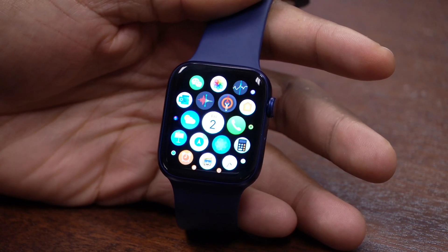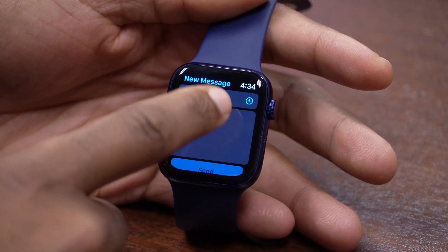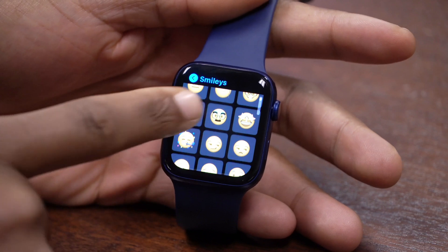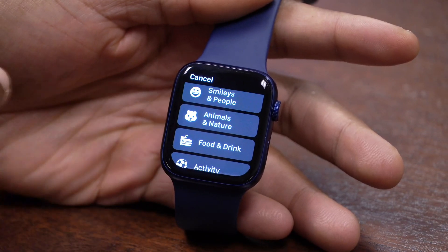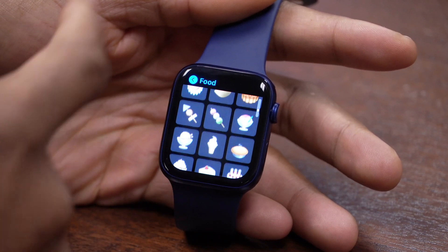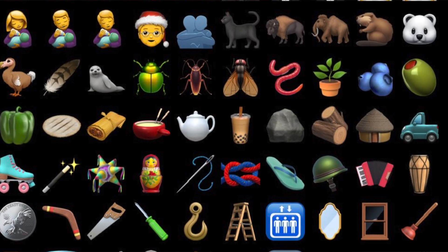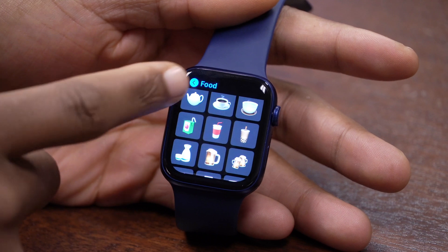With watchOS 7.1 beta 2 there are about four or five new features. The first has to do with new emojis. If you go into Messages and click on the emoji section, you'll see quite a number of new emojis — for example, under the smileys section there's a new emoji of a person wearing specs and a mustache. More emojis were added under animals and nature, food and drink has been updated with more fruits, and there's a new bubble tea emoji. Basically all the emojis added to the latest iOS 14 beta have been implemented here.